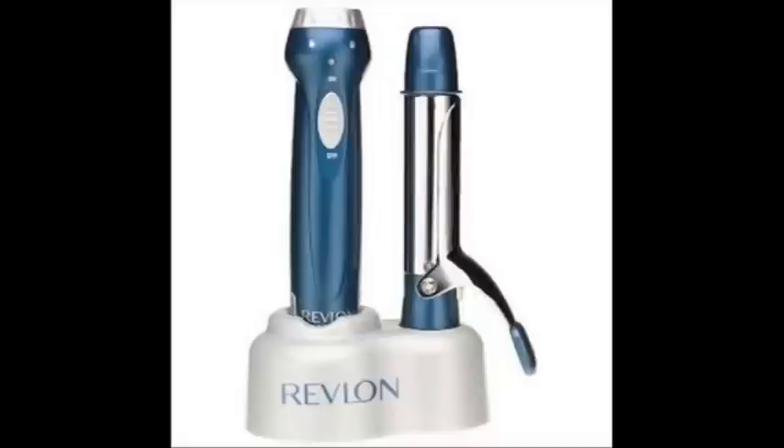They make blow dryers, curling irons, and flat irons. The curling irons have Revlon right across the barrel — you can't miss it. They also have black rubber handles, which are great for protecting your hands against the heat, and they've also got a shut-off button.